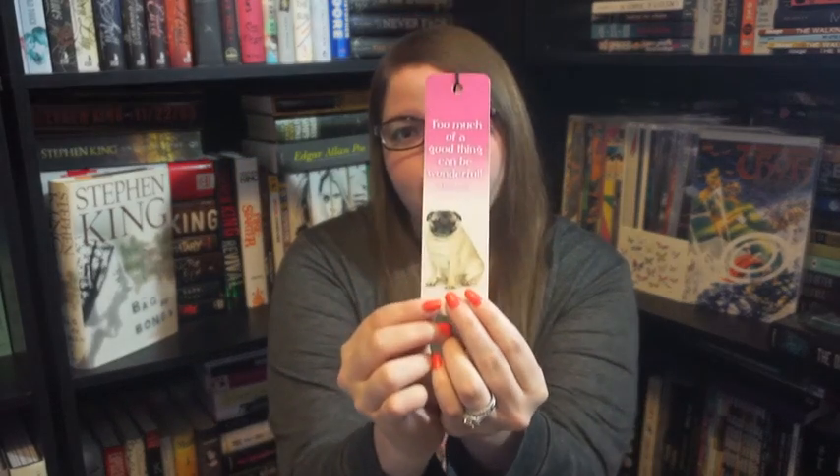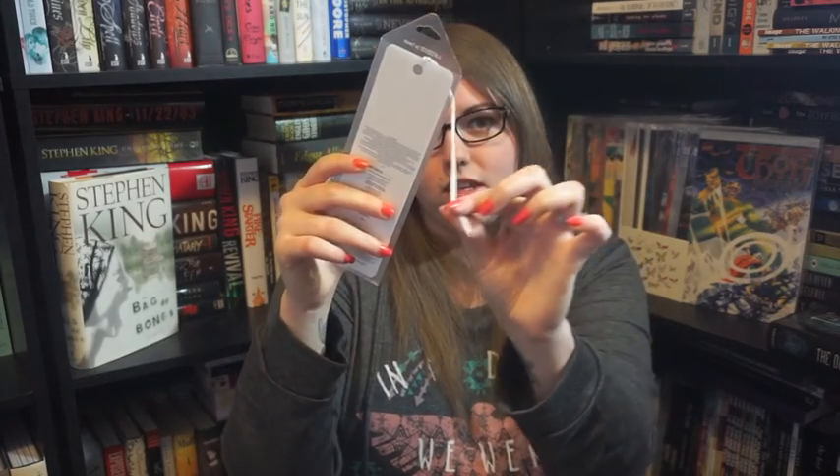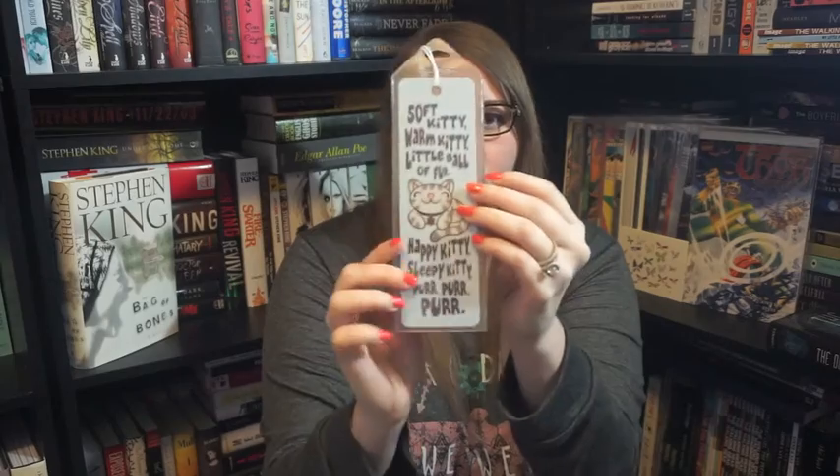Then I also have an electronic dictionary bookmark, and I got this as a gift from my mom. It's really awesome because you can put it in your book — it's paper thin, so there's no issue there — and then this little bit sticks out of the top. If you come across a word that you don't understand, you can just punch it in and it tells you the definition. This one says 'too much of a good thing can be wonderful' and it has a cute little pug on it. This one is a Sheldon Cooper one and it just says 'Bazinga.' And along with that theme, I've got the soft kitty, warm kitty song bookmark, though it looks like my dog chewed up whatever was at the end of it.